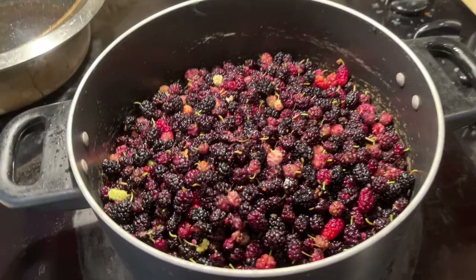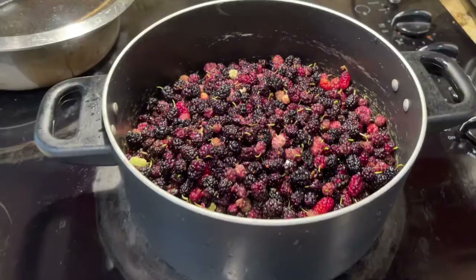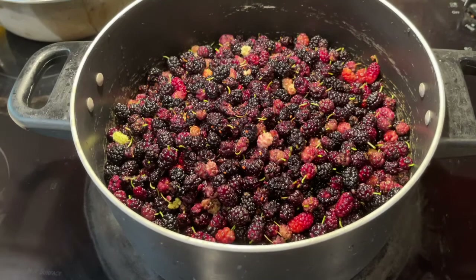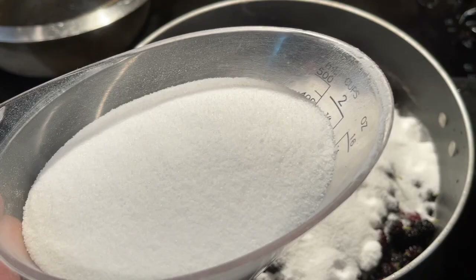We ended up with 12 cups of mulberries. I want to go ahead and make syrup. I definitely want to make jams or jellies this year, but one thing I haven't tried is syrup. We really like pancakes and waffles, but maple syrup costs a lot of money. All the online sources say you need one cup of sugar for every three cups of berries. So 12 divided by three — we need four cups of sugar. Once you start making this stuff yourself, you realize how much sugar goes into everything.